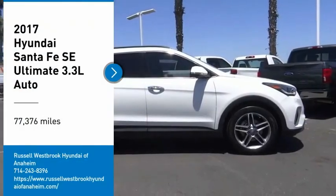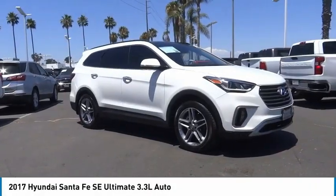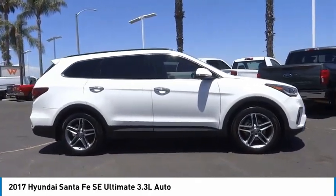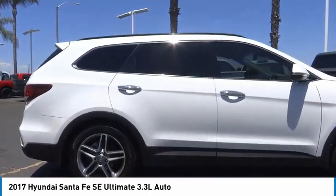Make a great choice today with the 2017 Santa Fe. Style, quality, performance, value. Need we say more?